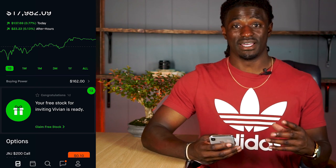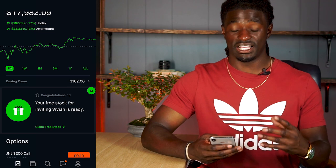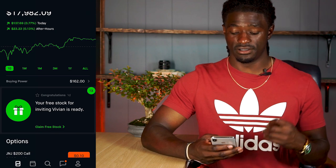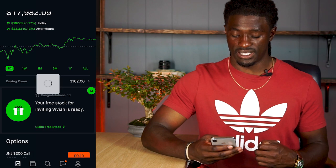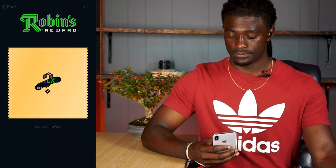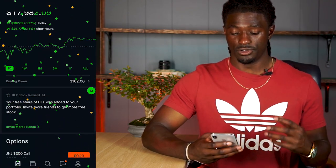Before I show you the seven different ways to buy stocks on Robinhood, I actually have some free stocks to open. If you guys want to get some free stocks yourself, just click the link down in the description — if you sign up, you get a free stock and I'll get a free stock. Let's open up these free stocks real quick. I got Helix Energy, ticker symbol HLX, worth $3.57 — so thank you, new subscriber.